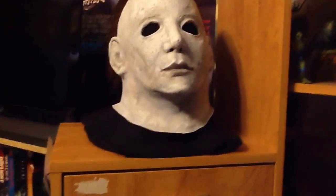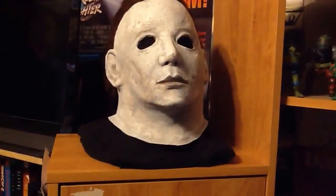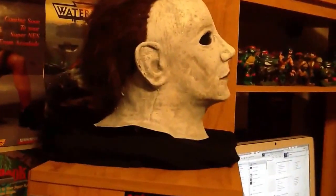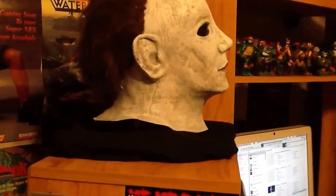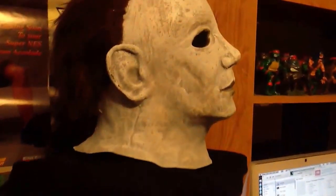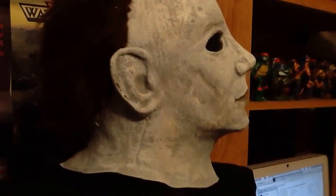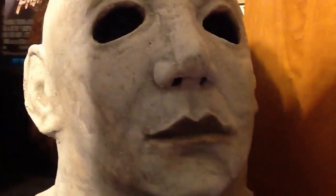Look at this thing. It is absolutely incredible. When you want to talk about movie accurate, you cannot get any better than this. Just look at this, guys. It just does not get better than that.